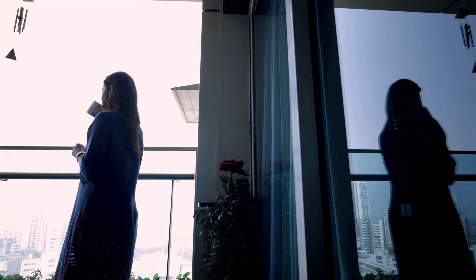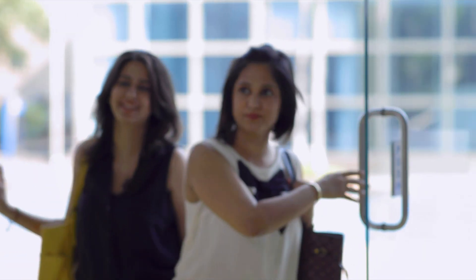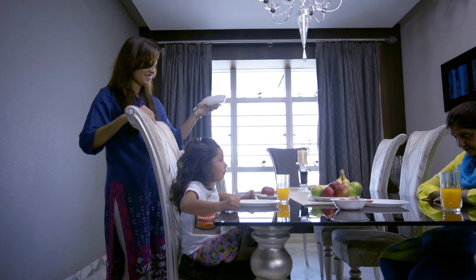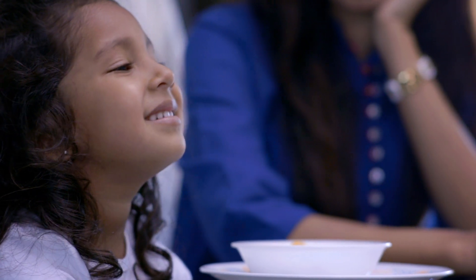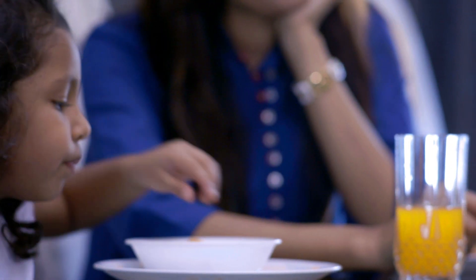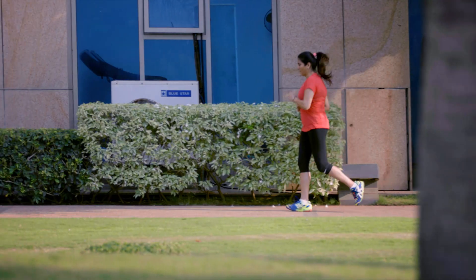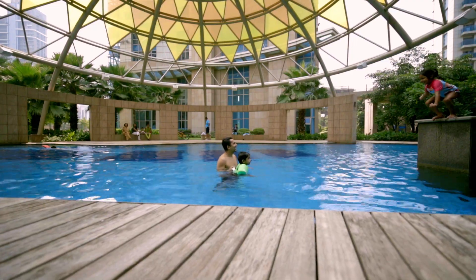58 crores — that's the number of women in India, our country's pride and joy. When we stay healthy, our families stay happy. Yes, we are learning to care for ourselves with exercise and diet, but have you ever thought of the health of your womanhood?